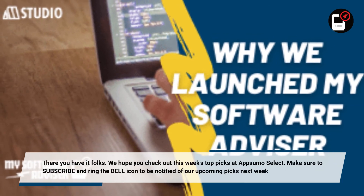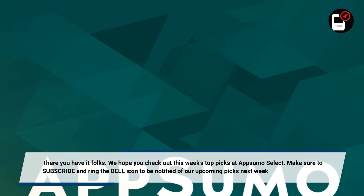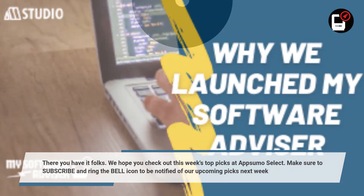There you have it folks. We hope you check out this week's top picks at AppSumo Select. Make sure to subscribe and ring the bell icon to be notified of our upcoming picks next week. Thank you.